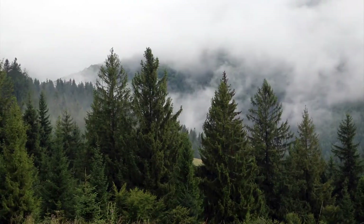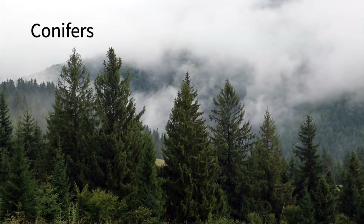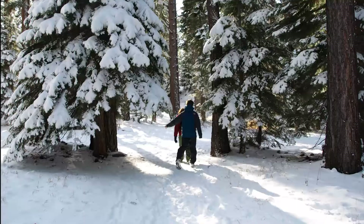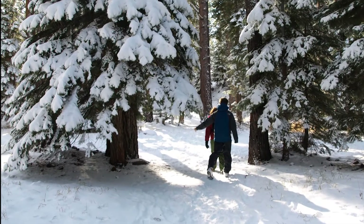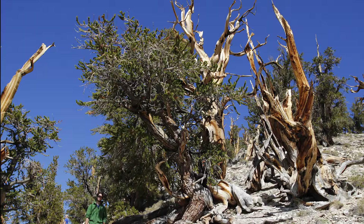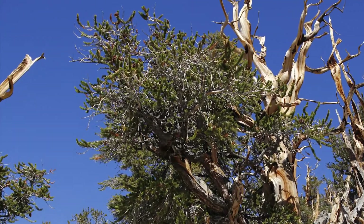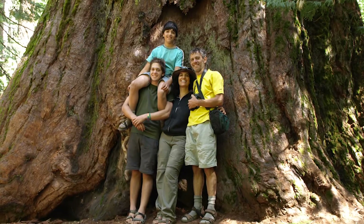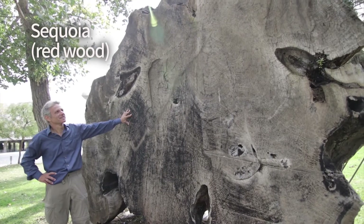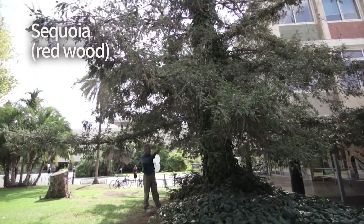A very important group of gymnosperms are conifers. There are not that many species of them around today, but they cover huge areas in North America, Europe, and Asia, where you can travel for days without seeing anything but conifers. They also hold some records. The oldest organisms on Earth are the bristlecone pines, which can reach an age of 5,000 years. The biggest organisms on our planet are the redwoods, some of which stand more than 100 meters tall. Here we can see a slice of such a huge redwood and also a living one, much smaller, as it doesn't seem to like growing so far from its native California.